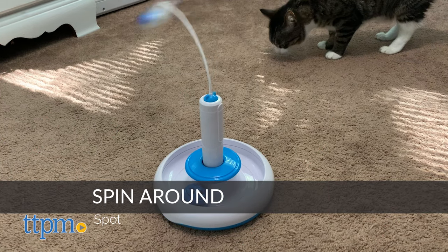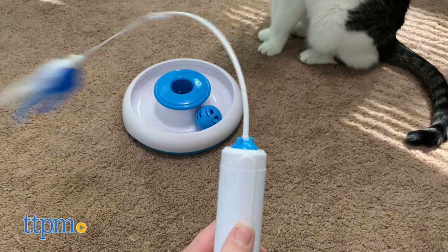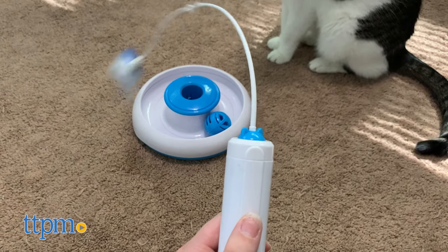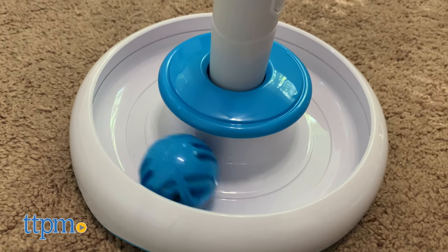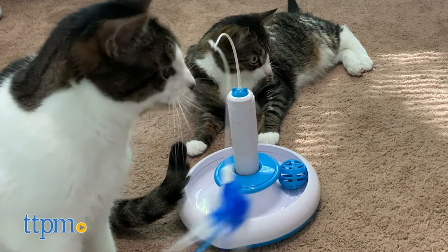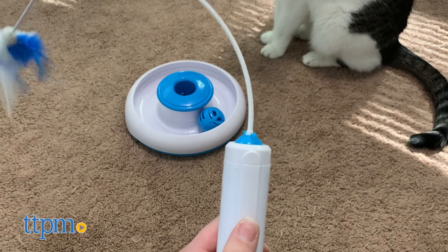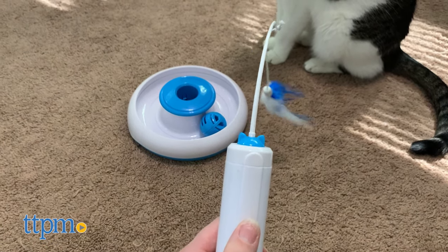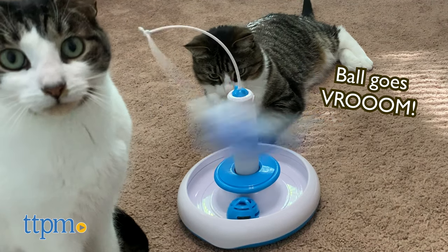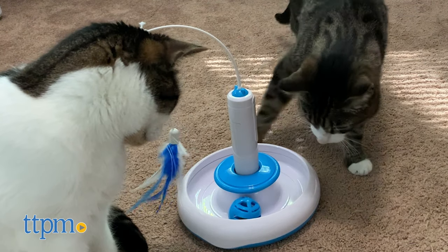The Spin Around toy from Spot is a two-in-one toy with multiple ways to play. First, there is the electronic feather teaser, which spins around erratically to entice your cat to hunt. Then there's the track base with a jingle ball inside for batting and chasing. The teaser wand is removable so you can attach it to the base for your kitty to play on their own or hold it yourself for some fun bonding time. This toy runs on two AAA batteries, which aren't included. Harley wasn't the biggest fan of this one, but Lola seemed mildly interested. As far as spinning feather toys go, they definitely still preferred the Smarty Cat one.